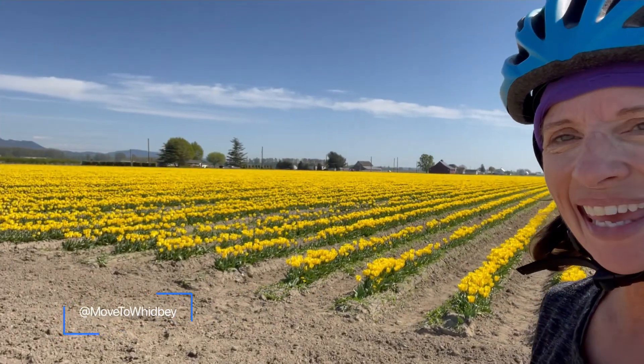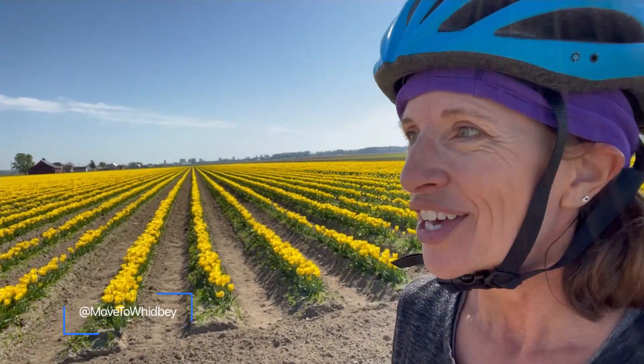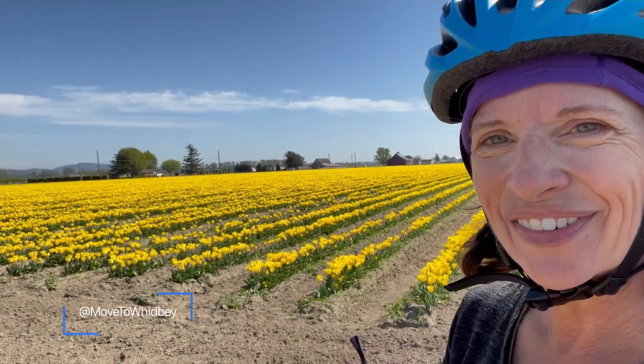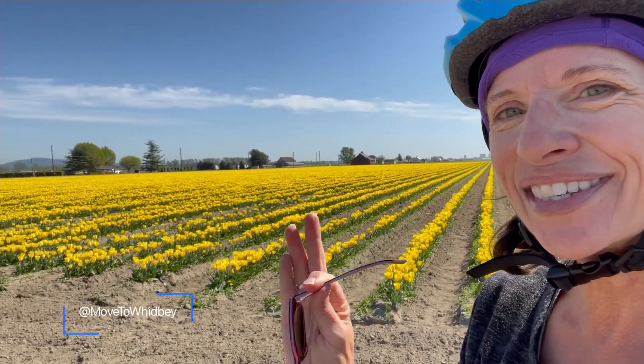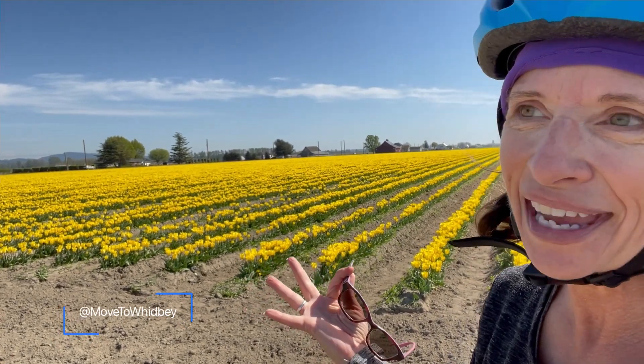Hi there. I wanted to share with you — it is tulip season in the Skagit Valley. Off of Whidbey Island, you have the Skagit area, outside of La Conner, Burlington, Mount Vernon, south of Bellingham, north of Seattle. And in the springtime, this is what you get — early April.